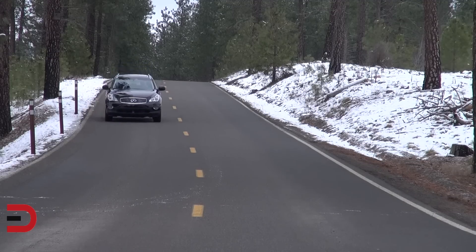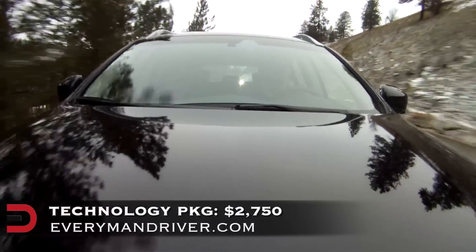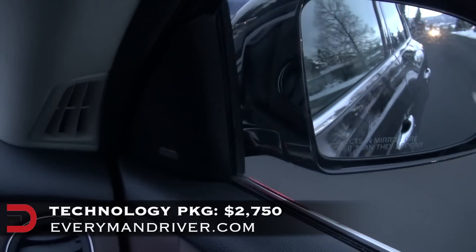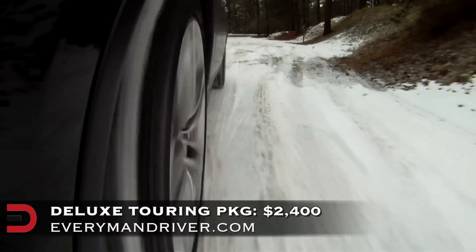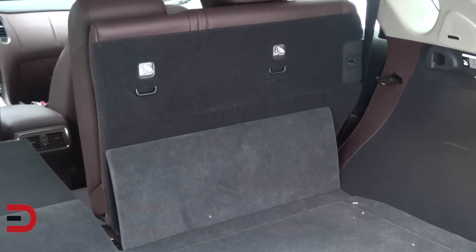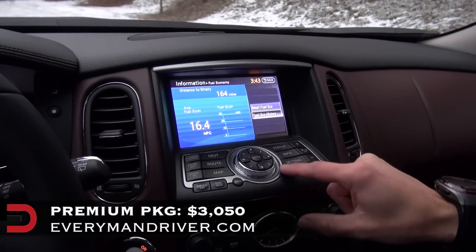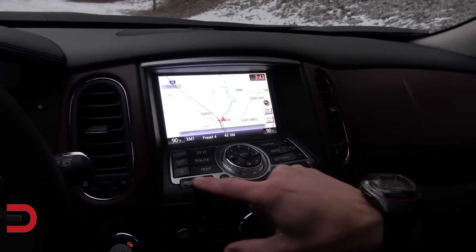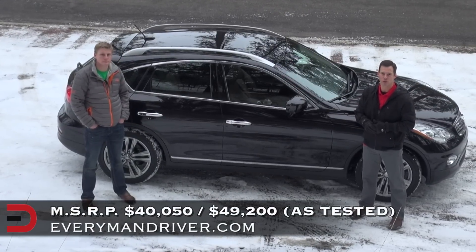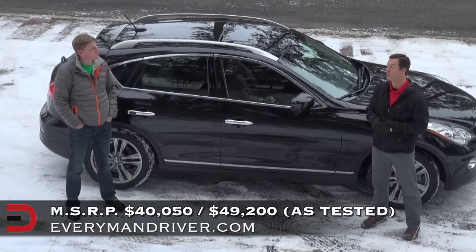There are three optional packages available with the EX37 Journey all-wheel drive, and our tester has all three. The technology package includes intelligent cruise control, blind spot warning, and lane departure prevention for $2,700. The deluxe touring package, at $2,400, adds 19-inch wheels and power-up folding second-row seats. The premium package, at $3,000, adds the Infiniti hard drive navigation system, a 7-inch color touchscreen, and a Bose 11-speaker premium sound system. The base MSRP is around $40,000, and our fully loaded tester comes in just over $49,000.